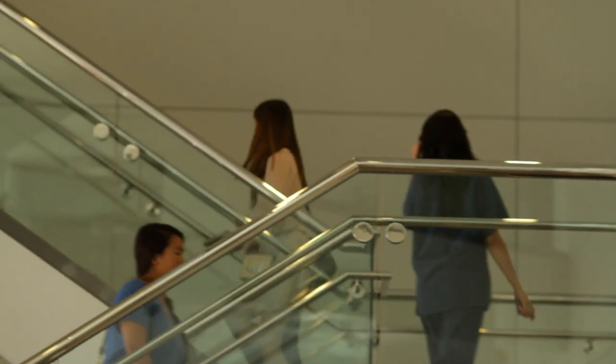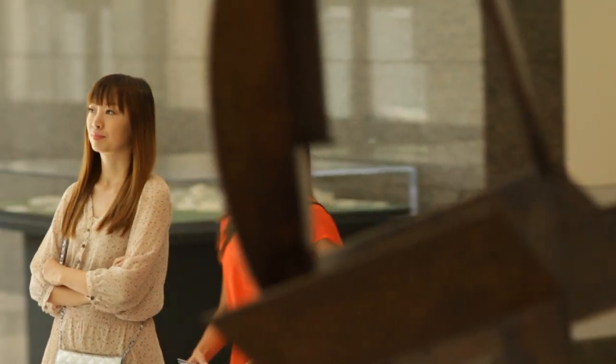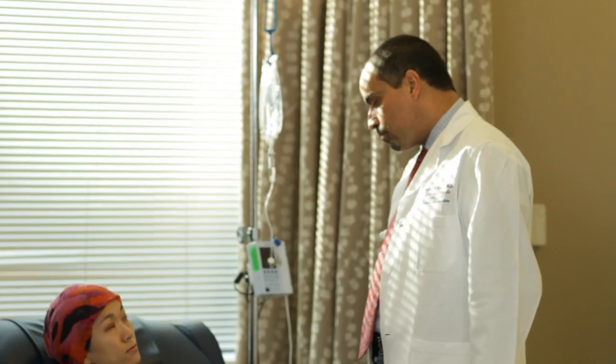We encourage family members to come be with the patient. It gives the patient support, it gives them another person to listen to the information that we give them, and it also helps address the concerns of the family members themselves.